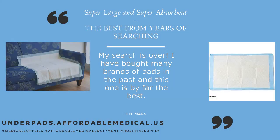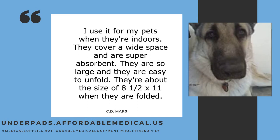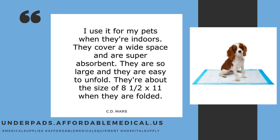My search is over. I have bought many brands of pads in the past and this one is by far the best. I use it for my pets when they're indoors. They cover a wide space and are super absorbent. They are so large and they are easy to unfold.